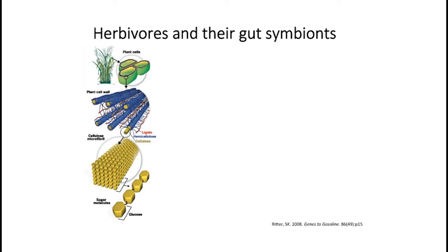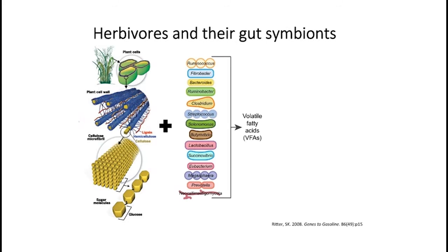The reason herbivores rely on their gut symbionts — including bacteria, archaea, protozoa, and other organisms — is because they eat plants. Plant components are very complex. We have the overall plant cell wall, which is made up of lignin, hemicellulose, and cellulose, and these components are very difficult to degrade. Most herbivores can't degrade them themselves, so they use their gut symbionts to make volatile fatty acids, which are used for the growth and survival of the host.